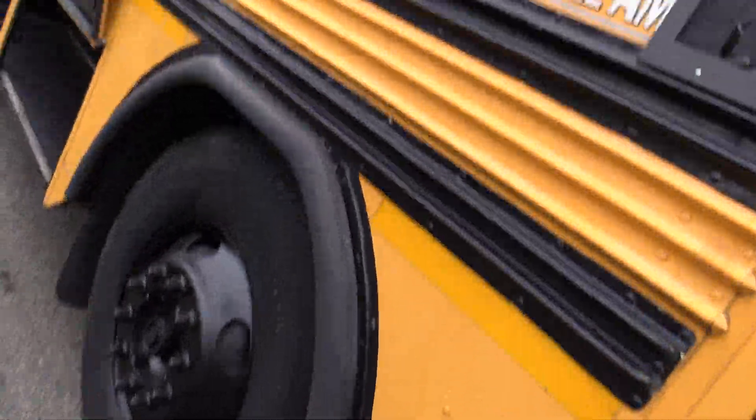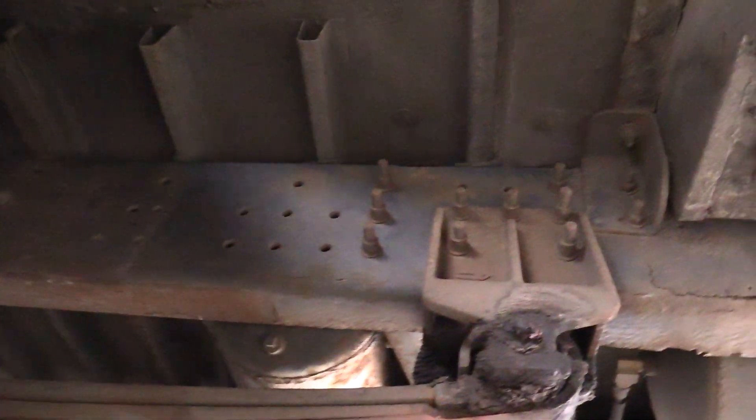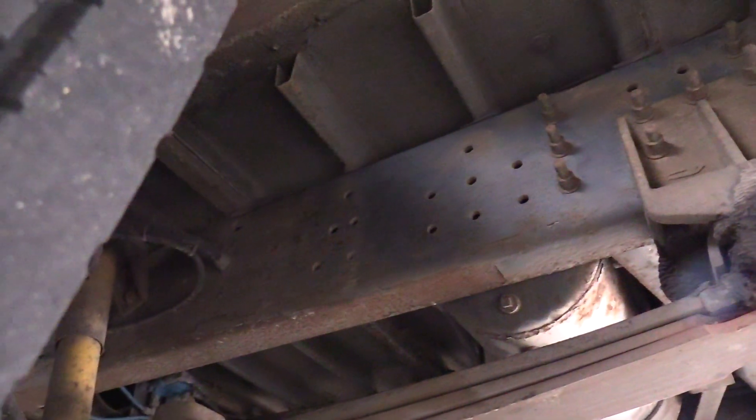Tires on this — front tires looking pretty good. One's at 10, one's at 12 thirty-seconds. Those look good. A nice shot of the frame there — a little bit of minor surface rust, but for those of you who know what rusty vehicles look like, this is not one of them.